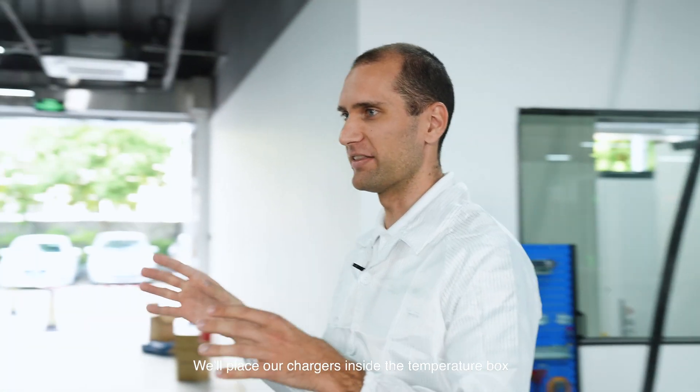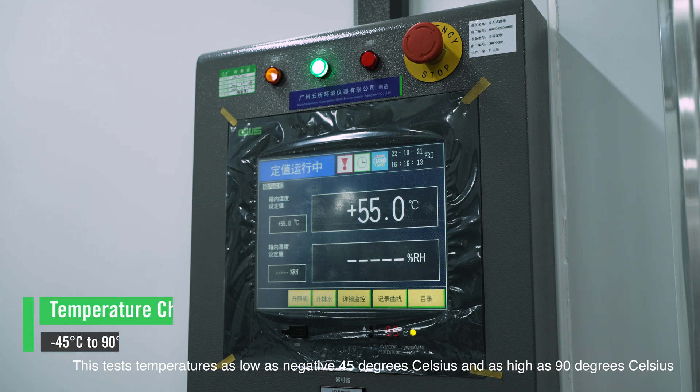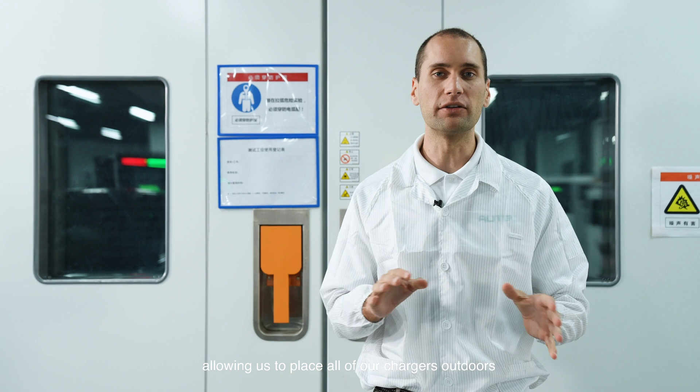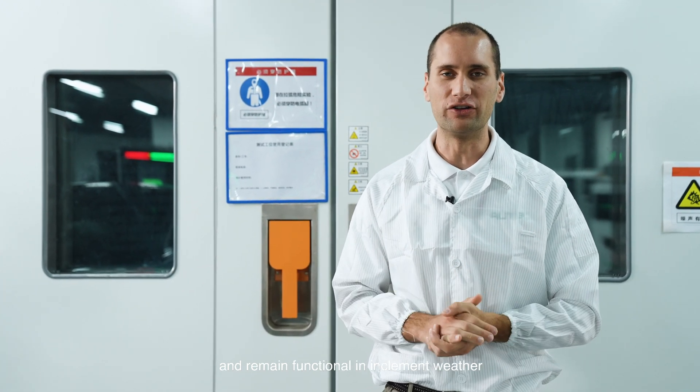Now in front of me is the temperature box. We will place our chargers inside the temperature box. This tests temperatures as low as negative 45 degrees Celsius and as high as 90 degrees Celsius. This allows us to meet NEMA 3S, NEMA 3R, and IK10 protection standards, allowing us to place all of our chargers outdoors and remain functional in inclement weather.